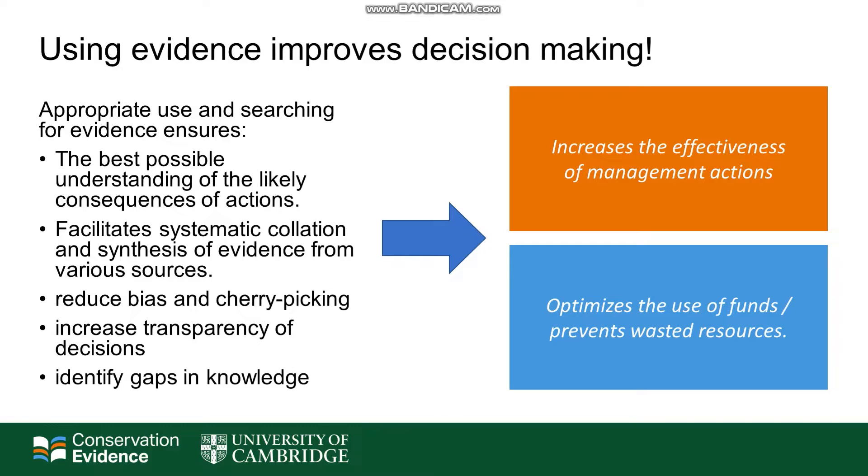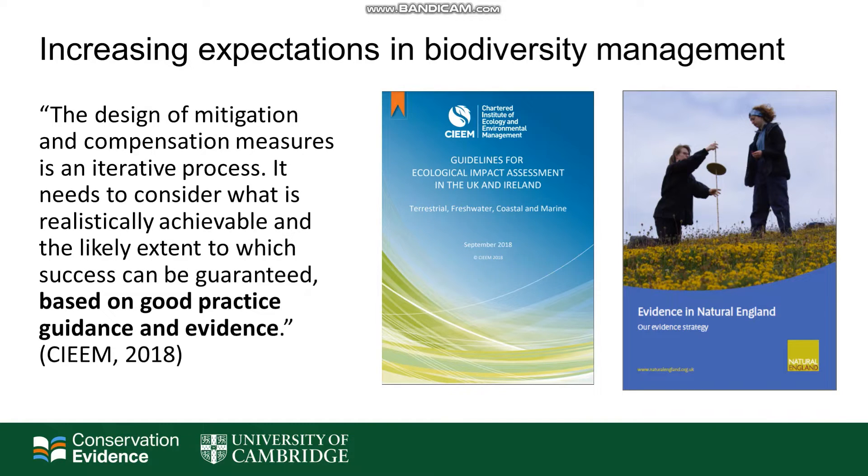Overall, this helps to increase the effectiveness of management actions and optimises the use of funds and prevents wasted resources, both of which are scarce in conservation. It's also becoming increasingly expected in biodiversity management. In the UK, Natural England and SAIM are both promoting this kind of approach in their work.